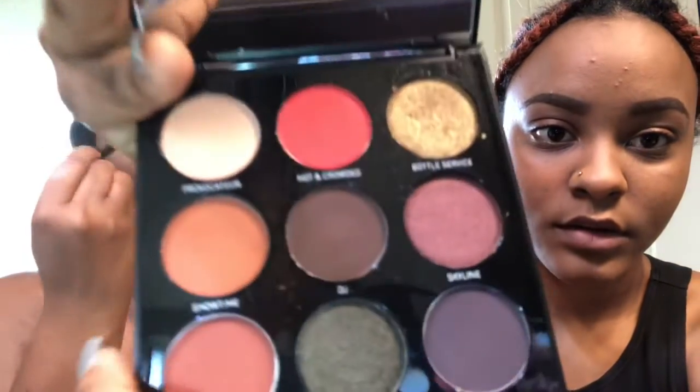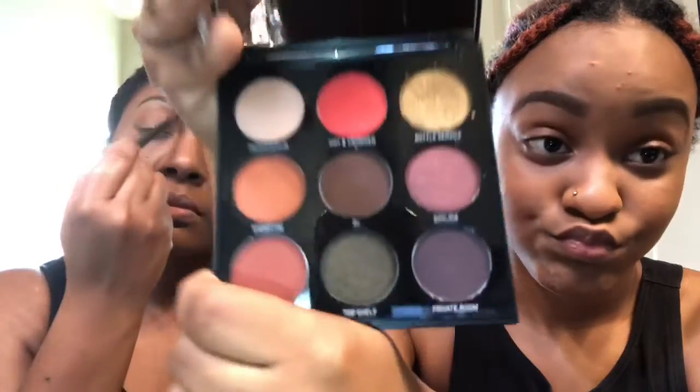I'm using a blending brush — this is a crease shadow brush, number 73 from Sephora. I love this brush and I've had it for a very long time. I almost always use this blending brush. I think it was a Christmas present from her last year.